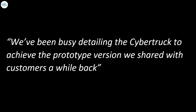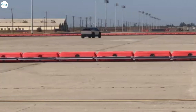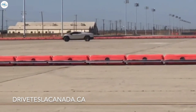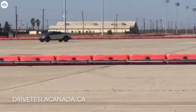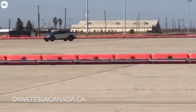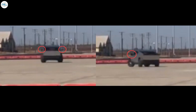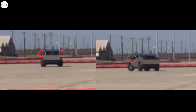We've been busy detailing the Cybertruck to achieve the prototype version we shared with customers a while back, Moravey shared. Recently, a new Alpha prototype of the Cybertruck was sighted at the Castle Airport in Atwater, California. Tesla teased a few surprises about it: the Cybertruck seen driving around the Castle Airport sported side mirrors and possible rear wheel steering functions. Its wheels also seemed staggered.